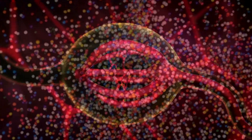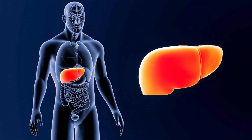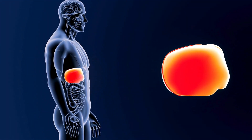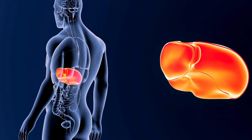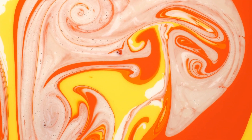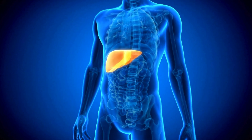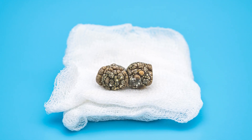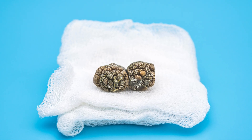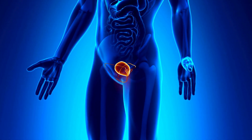Several factors can contribute to gallstone formation. One can be your liver secreting more cholesterol than your bile can dissolve, resulting in excess cholesterol, which can then form into crystals and eventually stones. Another factor could be the overproduction of bilirubin, mainly due to certain conditions like liver cirrhosis and specific blood disorders. Lastly, if your gallbladder doesn't empty out fully or frequently enough, the bile might become highly concentrated, which can also lead to gallstones.